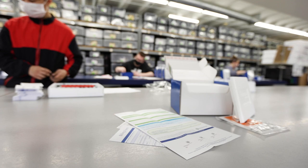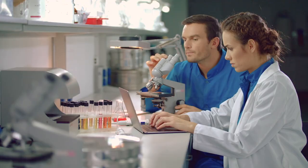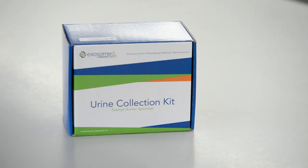State-of-the-art exosomal-based technology is a simple way to identify risk of clinically significant cancer. Early detection is key. Protect yourself against prostate cancer and talk with your doctor to determine if the simple non-invasive urine test is right for you.